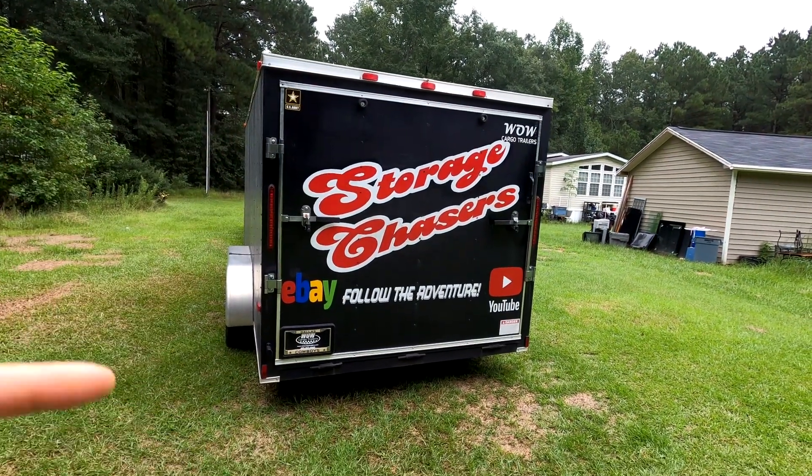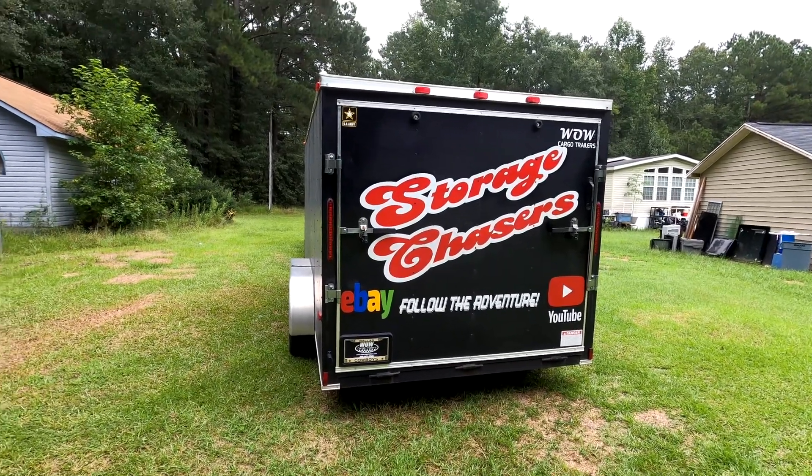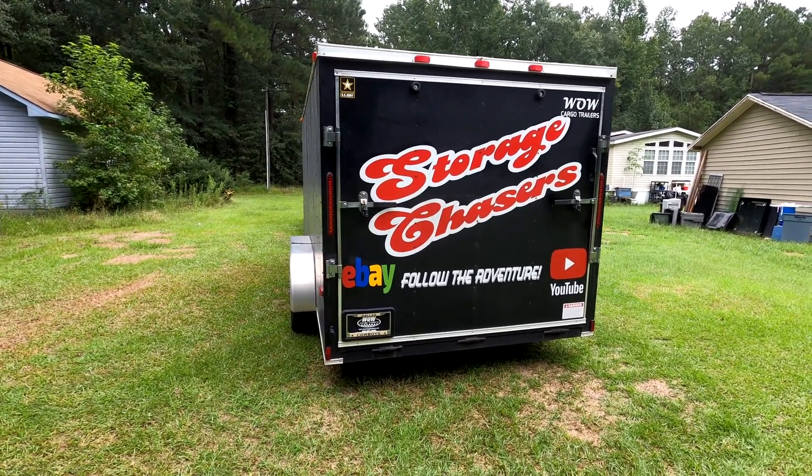Welcome back to Storage Chasers. We are storage unit buyers and resellers, and we are about to go on another adventure, so stay tuned.